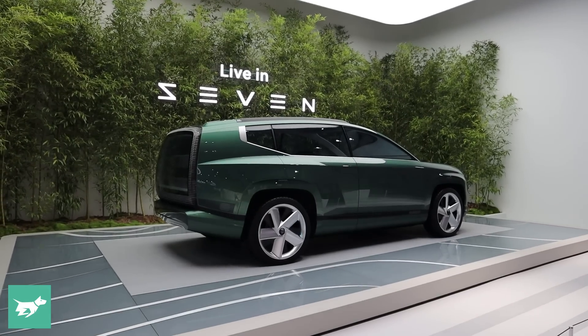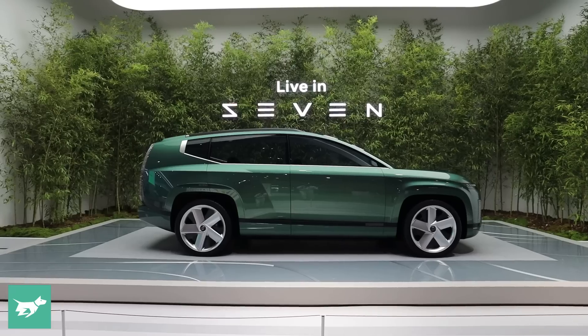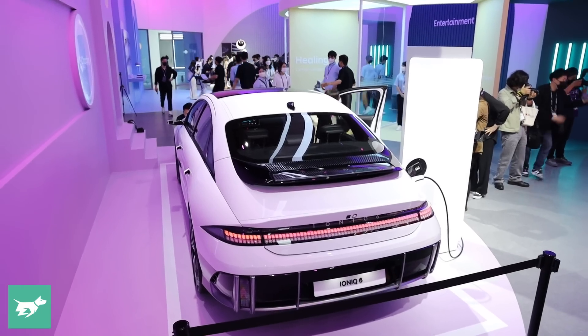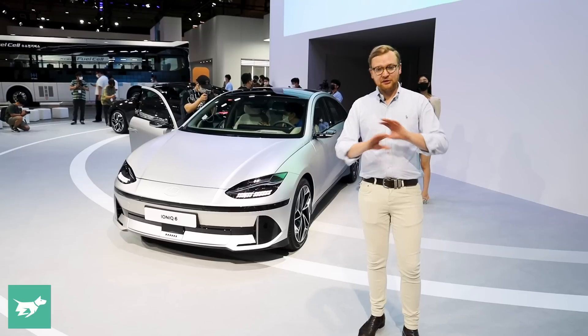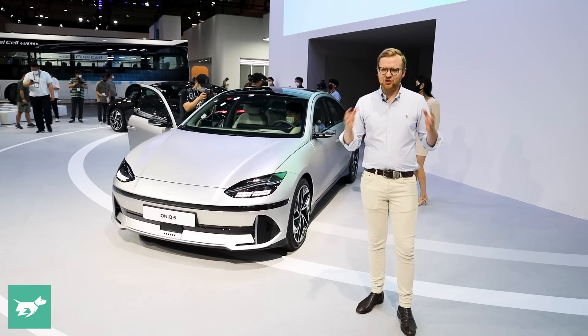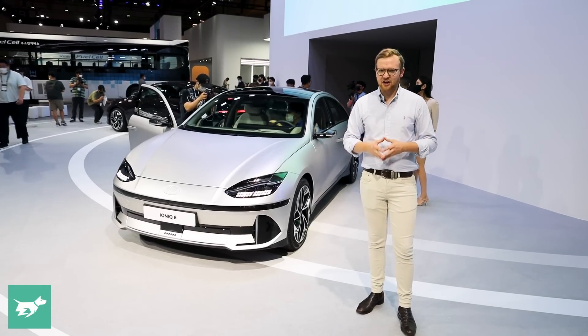And later there'll also be an Ioniq 7 SUV, which should be pretty cool. In today's video, we'll take a peek inside the Ioniq 6, check out the interior. I'll tell you a little bit about what's happening underneath this car and some expectations when it joins us back home in Australia.